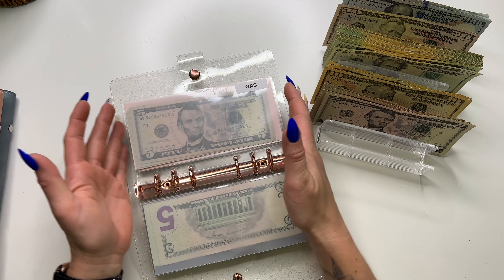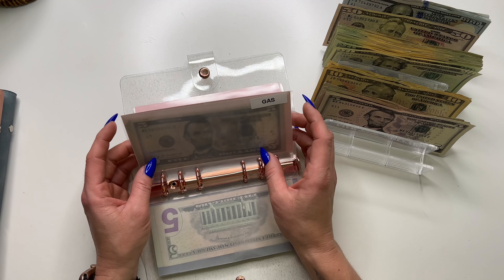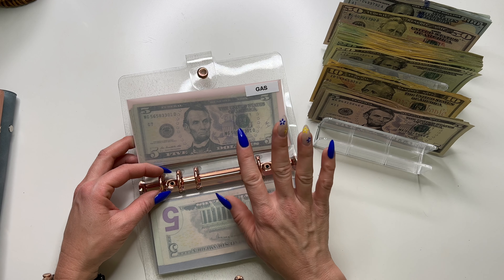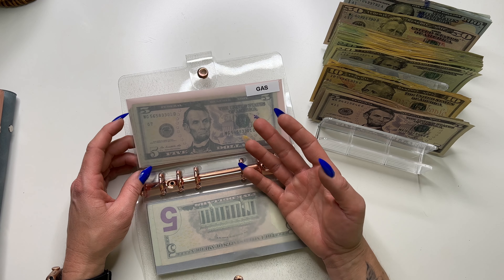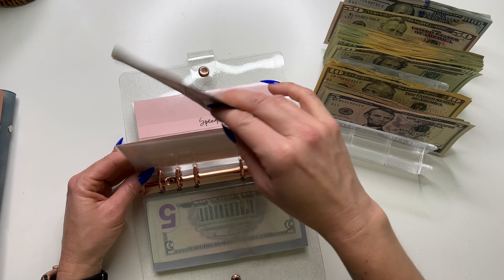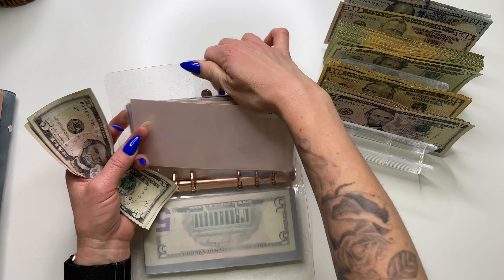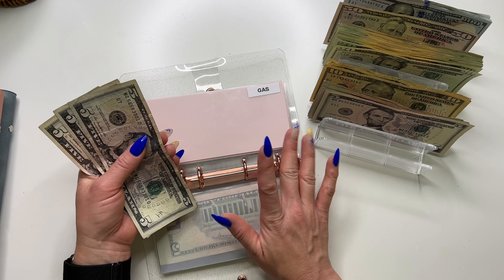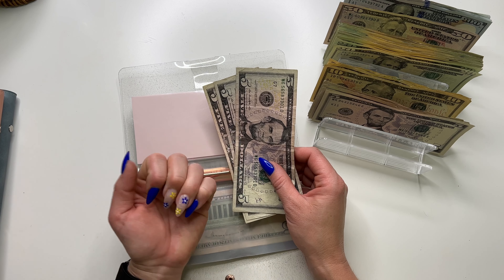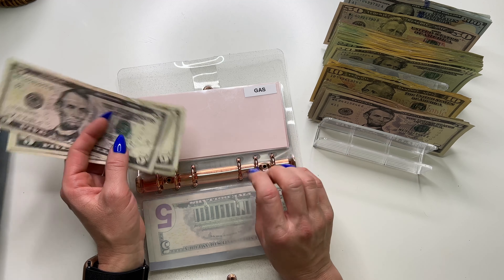I just posted a weekly check-in yesterday. I was talking about my nails — I haven't really used my envelopes since getting them done. It's been a learning curve. I do love them, but I'm not going to continue getting them done. They were pricey and keeping up my nails isn't a goal of mine. I'd rather do them at home with my gel manicure kit. But I thought I would treat myself for my birthday and I've really been enjoying them.